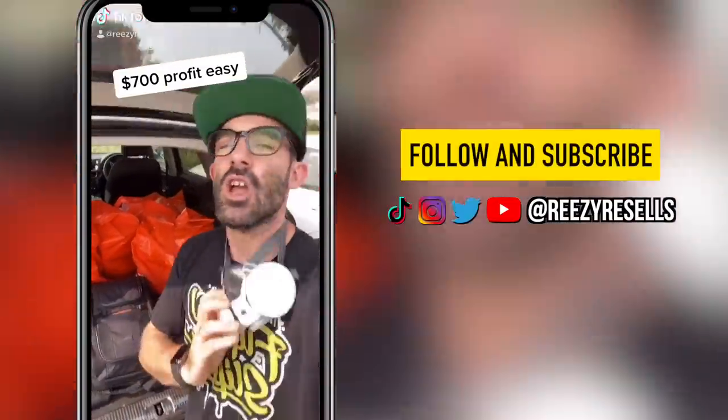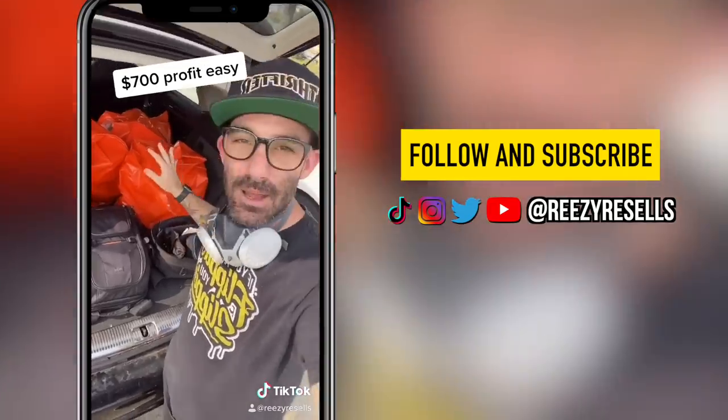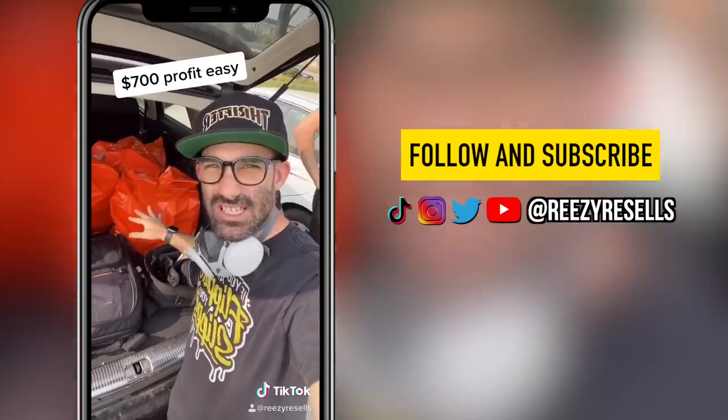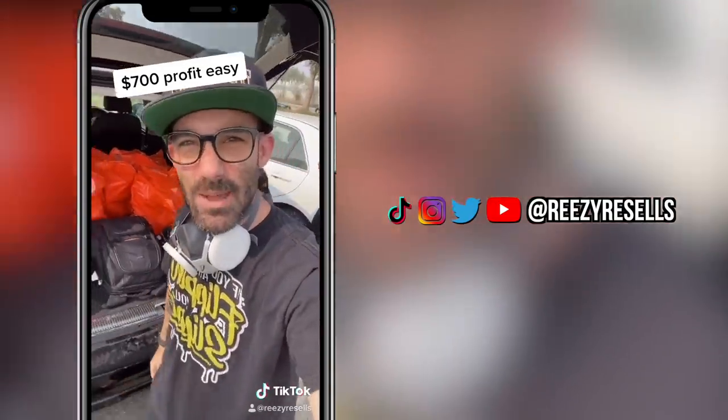We just went to the Nike factory store — spent $800, got about 20 pairs of shoes, going to make $700 profit. These are all going to sell within 30 days on Amazon FBA. Get on that hustle wave, baby.